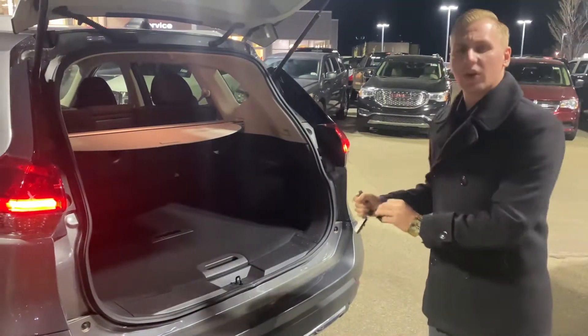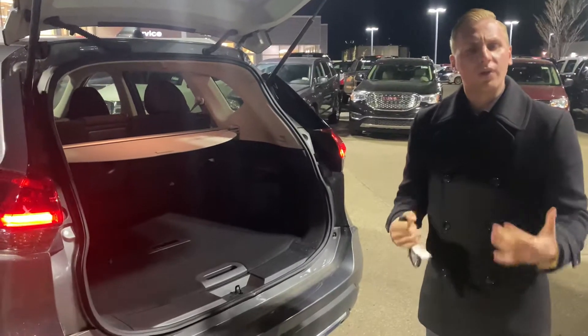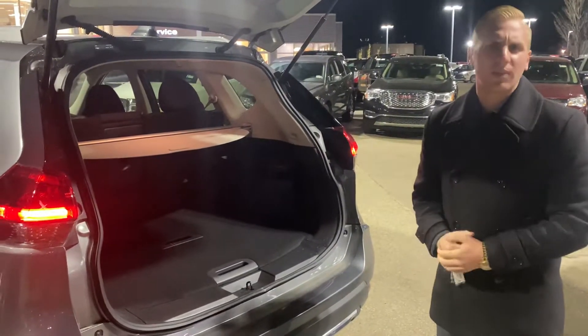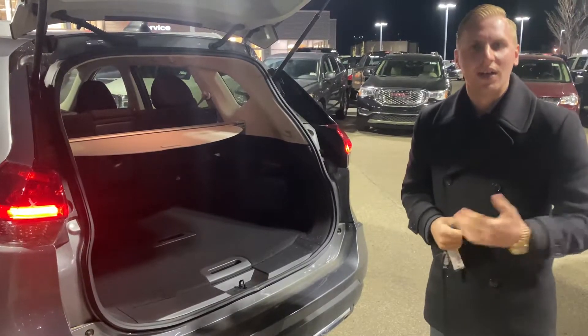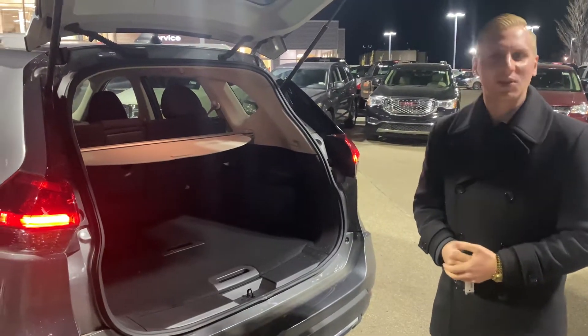I look forward to showing you this vehicle on Saturday at around 1:15pm. If you have any questions in the meantime, feel free to get in touch with me, and please let me know if anything changes at all. I look forward to seeing you then — thank you so much!